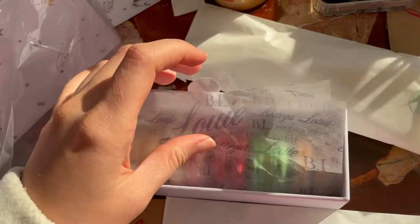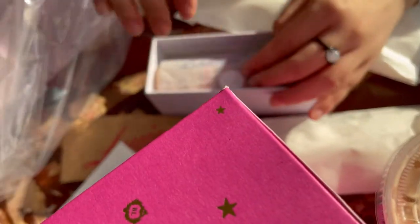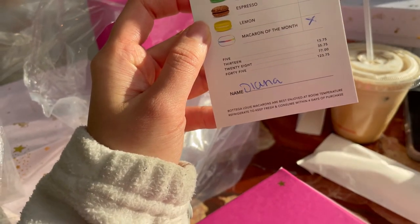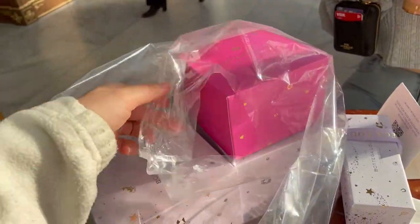Now we have to wrap it back up. Oh, you want to eat it? We can wait until we get home. Okay. And how much does it cost? Five of them — $13.75. Not bad! Alright, let's open the rest.